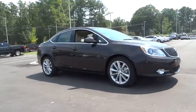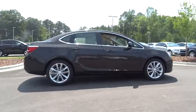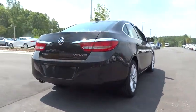2016 Verano. Buick Verano is a compact car built on the Delta II platform, designed and built from the ground up with the idea of it being a Buick.